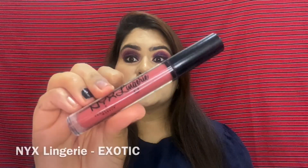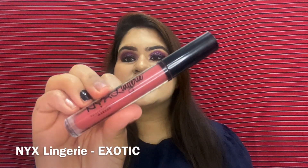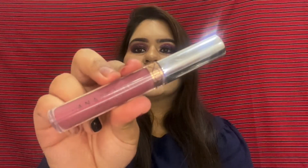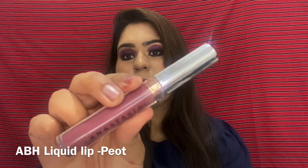The next shade is from the Lip Lingerie range in shade Exotic. It's the perfect brownie-reddish, brick kind of shade. This is how it looks on my lips and this is the swatch. It suits medium to duskier skin tones a lot and will be the perfect nude or MLBB shade.